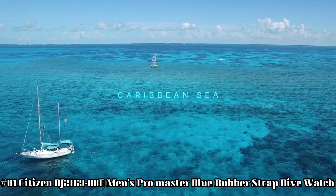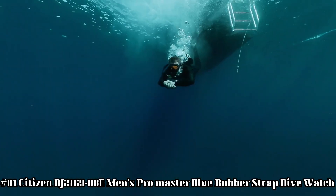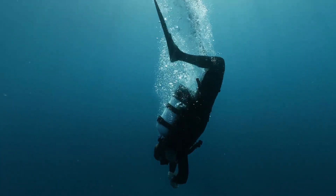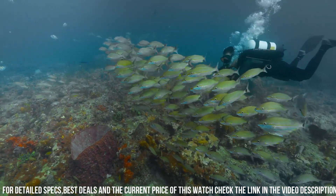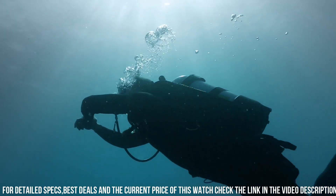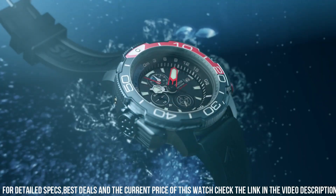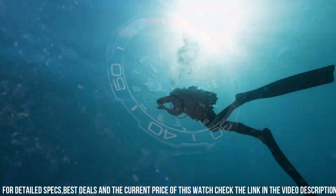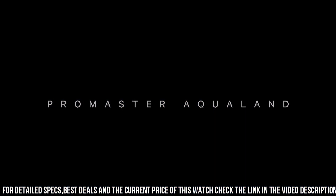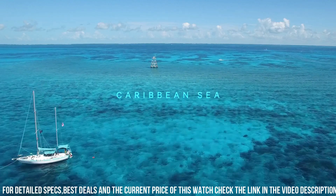Number 1: Citizen BJ2169-08E Men's ProMaster Blue Rubber Strap Dive Watch. Display type: Analog. Case diameter: 47 mm. Band material: Rubber. Band color: Blue. Dial color: Black. Movement: EcoDrive. This watch comes with an extra blue rubber strap. 1-second chronograph measures up to 50 minutes, 12 and 24-hour time, maximum depth memory, power reserve indicator. High quality 21 cm length and 22 mm width blue rubber strap with a buckle. Case diameter: 46 mm. Case thickness: 15 mm. Case color: Silver. Dial color: Black. Water-resistant: 20 bars. Weight: 142 grams.